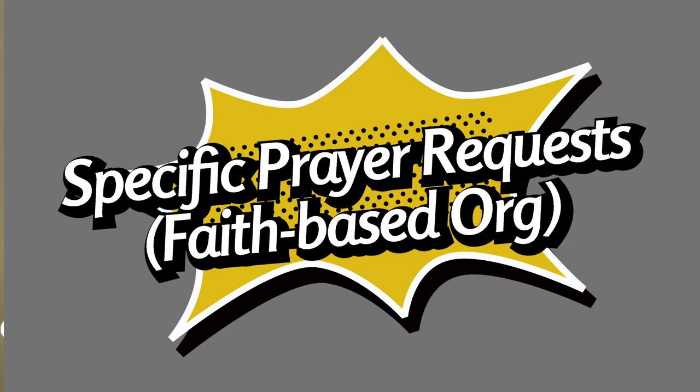Number six: specific prayer requests, if you're a faith-based organization. Donors love praying for the investments that they made in you, your organization, and the lives changed as a result of their gift. For many, prayer is active involvement as impactful, if not more impactful, than their gift. Prayer requests are most appreciated when they're specific and targeted in nature. List the name of a recipient of the product or service. List what you're hoping to accomplish as a result of those prayers. If you hope to bring fresh water to a village in Africa this month, share the village and what you hope to see happen as a result of the fresh water.